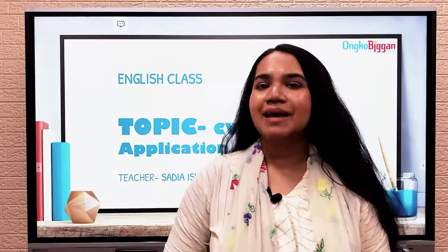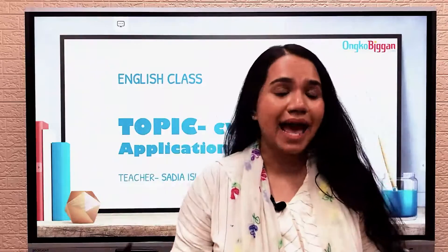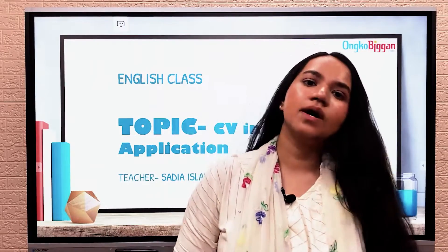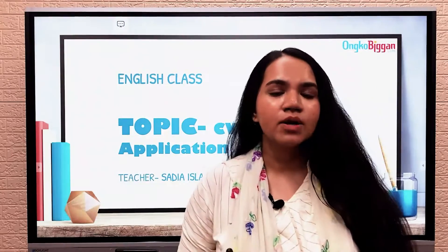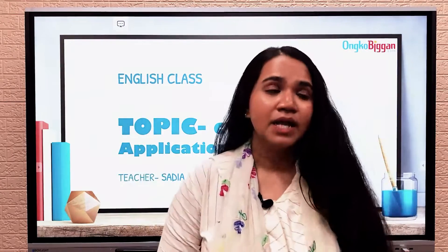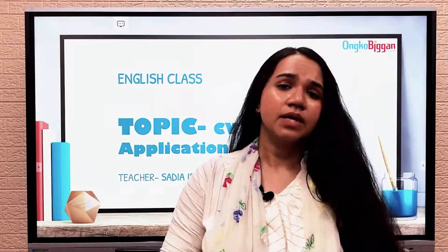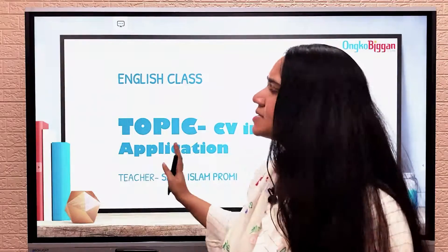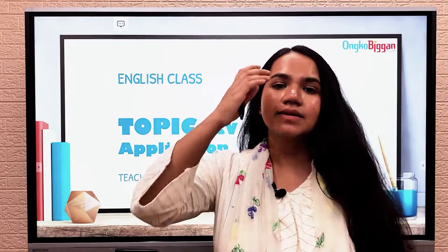Hello everyone, this is Adeesh Namprami and we are back at OncoVegan. In today's class we will cover a very important topic: CV and an application, and combining them — putting a CV inside an application. This is useful not only for HSC students but for anyone searching for a job, sending an application at university or from any field of life. This lesson is one that everyone requires, so this class is super important and I hope you enjoy it.